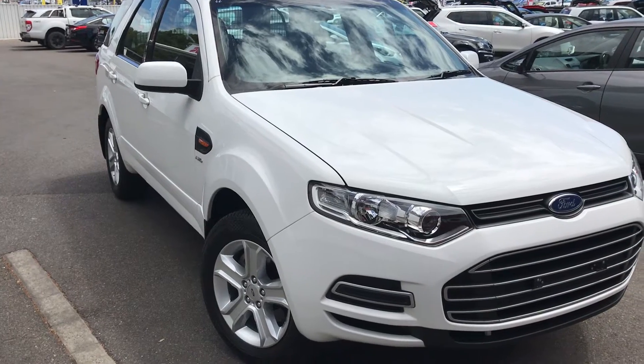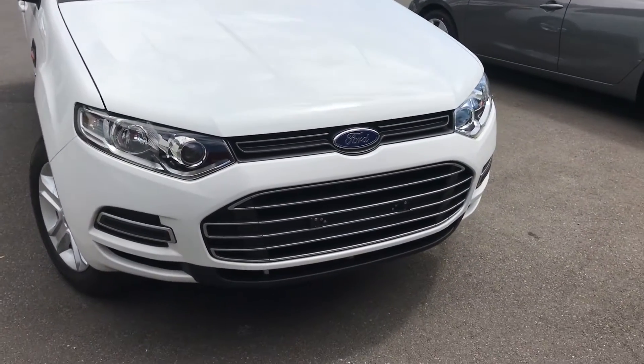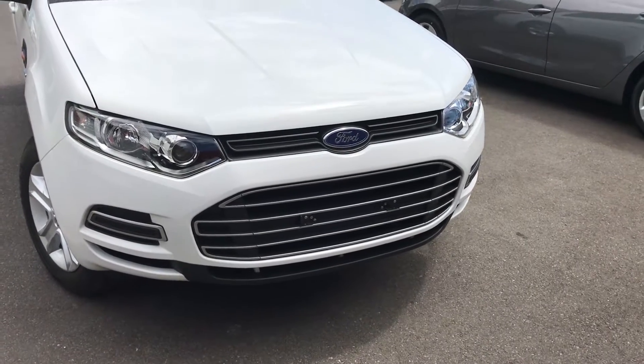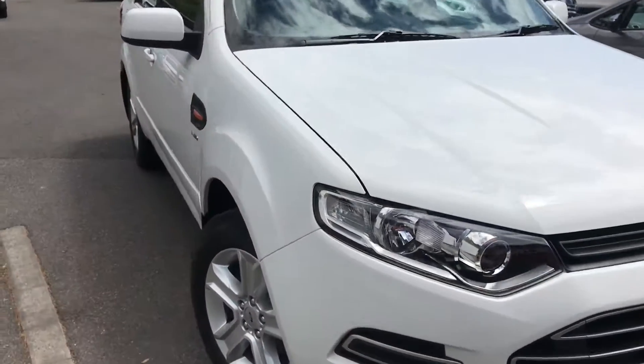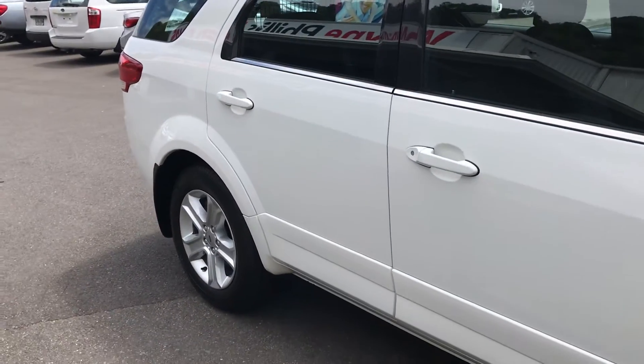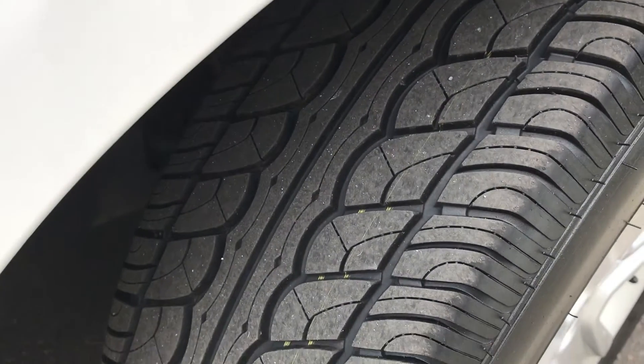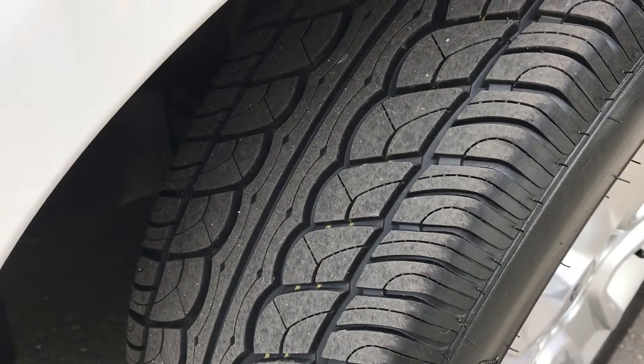It's done 30,000 kilometers. It's a South Australian fleet car originally, hence the low k's and why it's been traded so young in age. It's been very well cared for, so I'll walk around and show you all the panels — there's not really too many marks or anything on it.